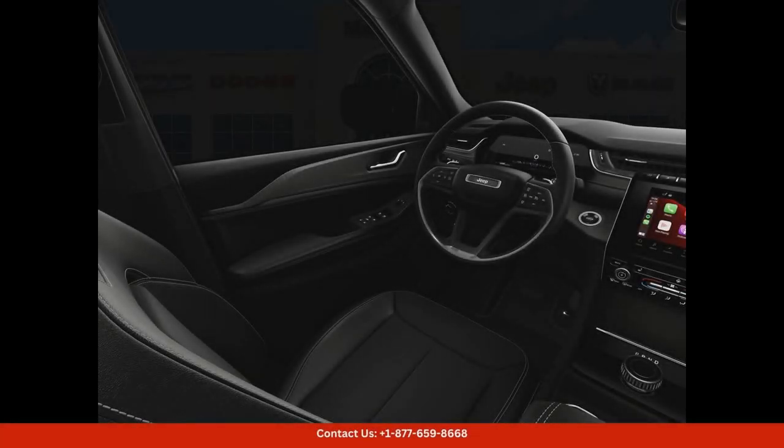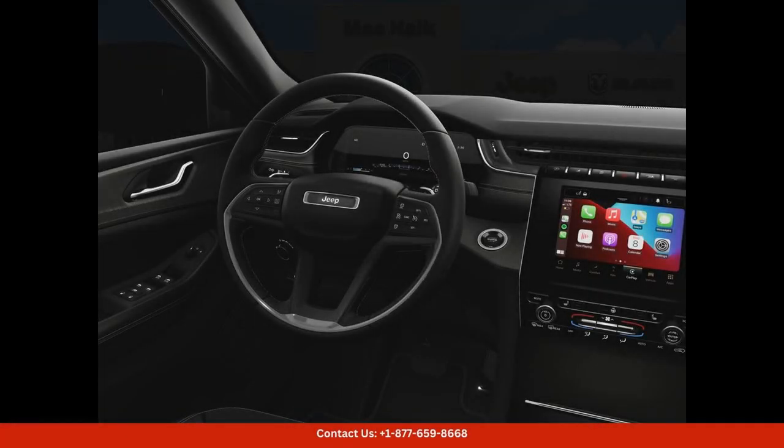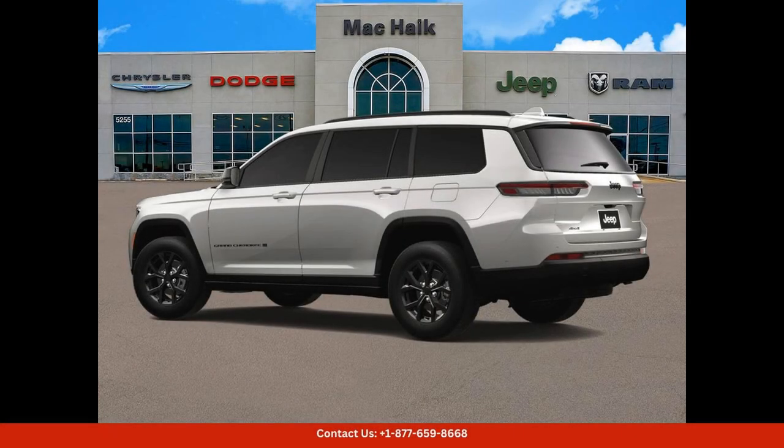Equipped with the latest technology and safety features, the 2024 Jeep Grand Cherokee L Altitude provides a connected and secure driving experience. Stay entertained and informed with the intuitive infotainment system, while advanced driver assistance systems help you navigate the road with confidence.